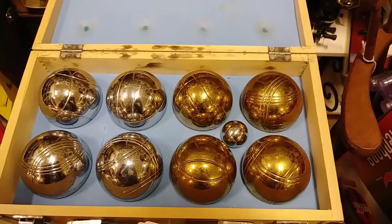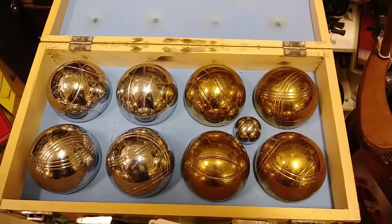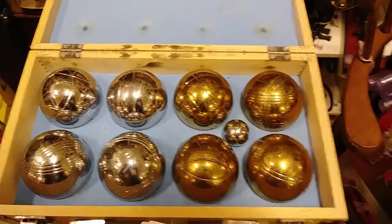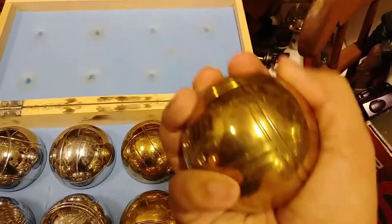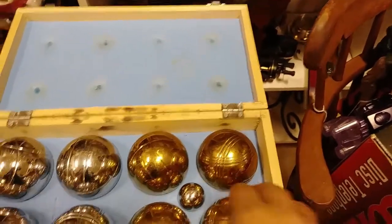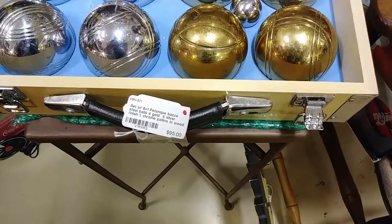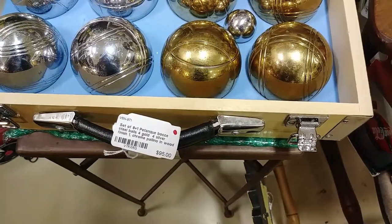These are not golden snitches. They're also not the balls from Phantasm. These are actually bocce balls. They're fairly heavy — they've got some heft to them. They are, in fact, gold and silver chrome finished. Pretty cool.